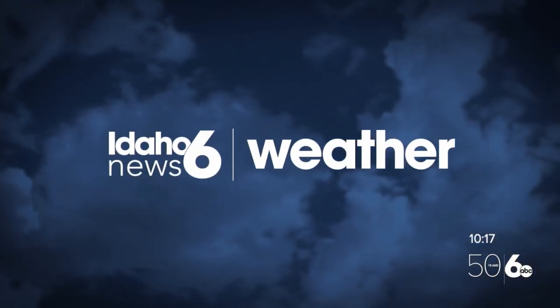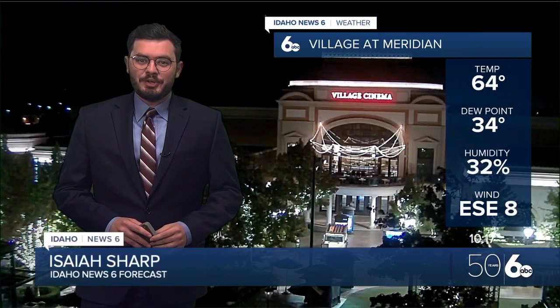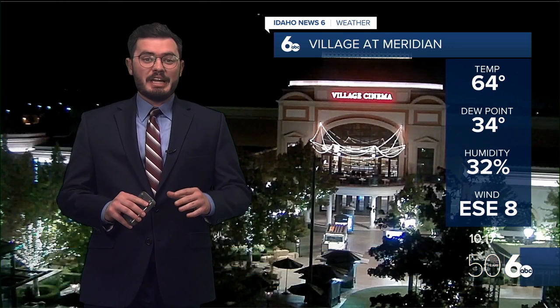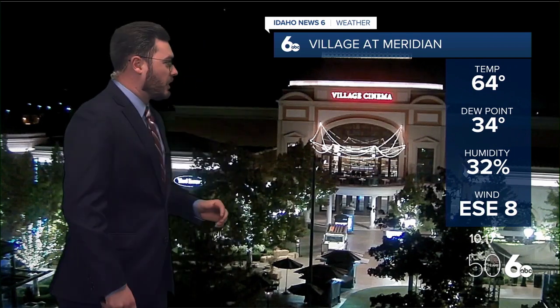Isaiah Sharp with the Idaho News 6 forecast, taking a quick look at the village at Meridian. Current temperatures sitting into the 60s, going to be dropping into the 50s overnight, maybe just breaking into those upper 40s, but going to be quickly into the 80s heading into tomorrow.